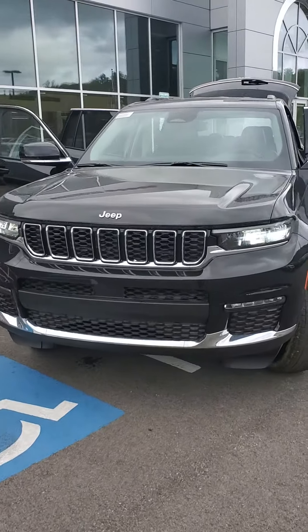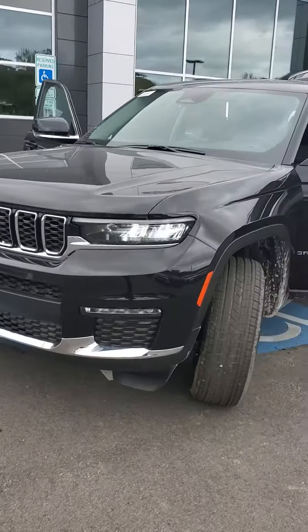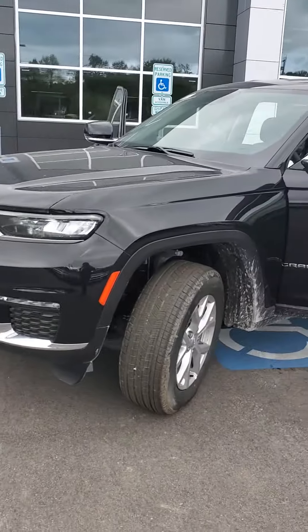Good morning. Julian here at Mike Castrucci Chrysler Jeep Dodge Ram, here to show you a new Jeep Grand Cherokee L Limited. The L stands for having a third row.